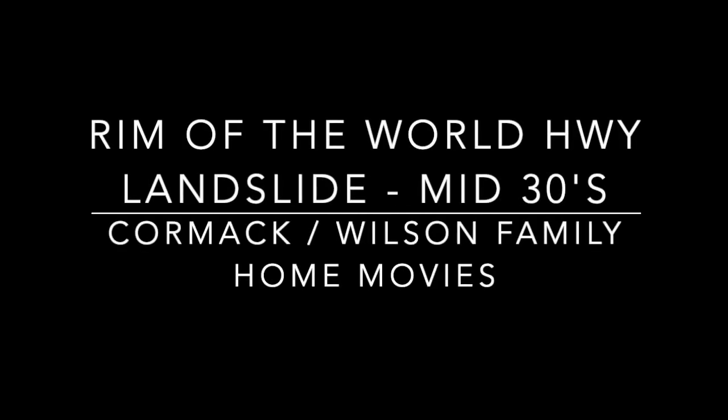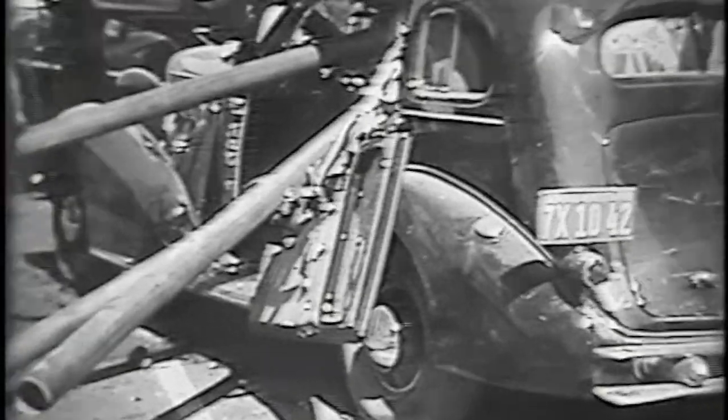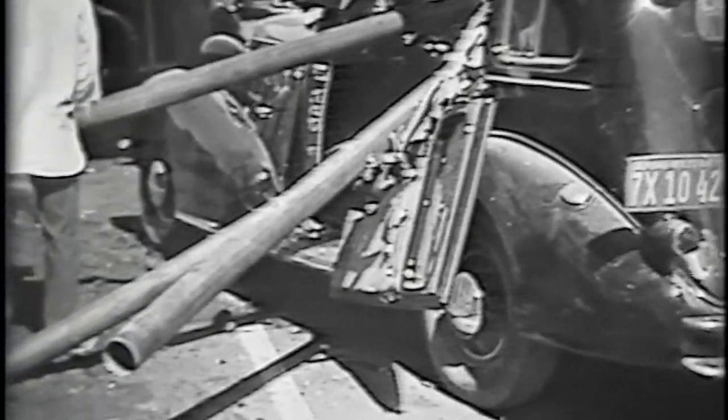Welcome back again. I found another home movie by my grandfather, Peter Cormack. This one, I believe, was shot around 1938.